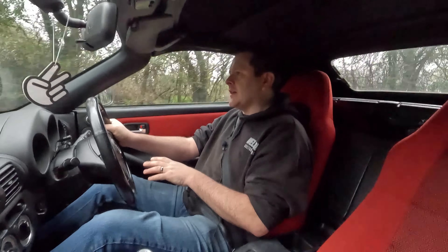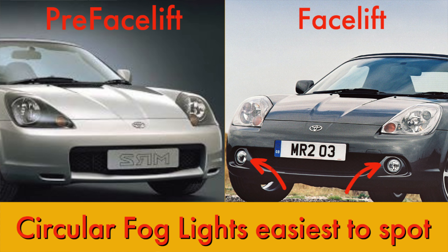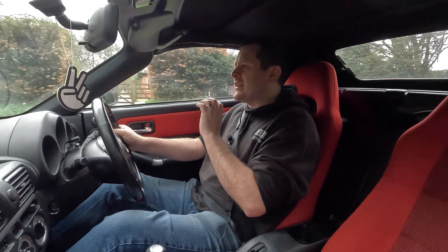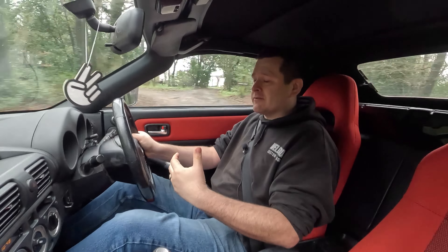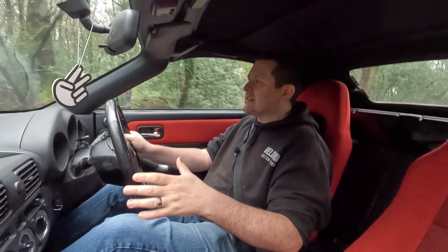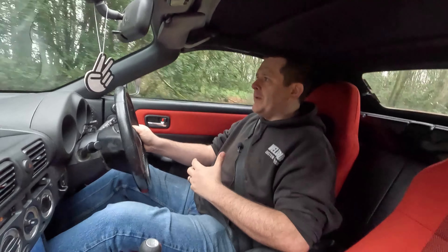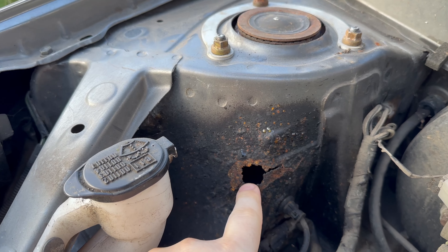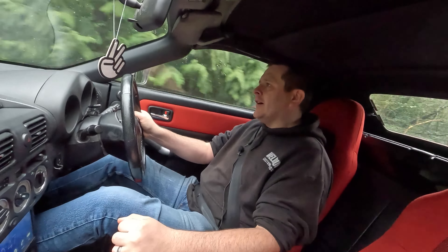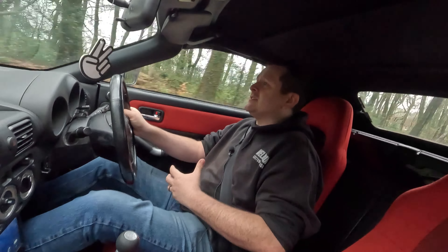Speaking from six months of ownership, what would I recommend to anybody considering buying an MR2 Roadster? First and foremost, try to get yourself a late facelift car with a full service history and low mileage, and go over it with a fine tooth comb. If there's any rust, just assume it's the tip of the iceberg and behind that is even worse rust. Unfortunately I wasn't that lucky with this car, but I don't regret it — it was still a good buy. But when I got it home and started stripping it down to do the rust, I found it was a lot worse than I'd previously thought.